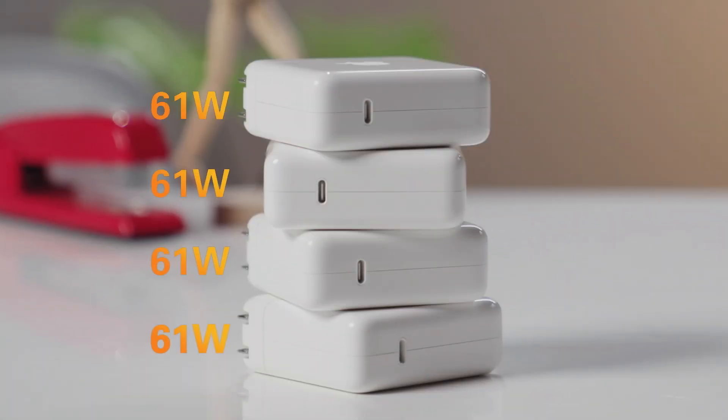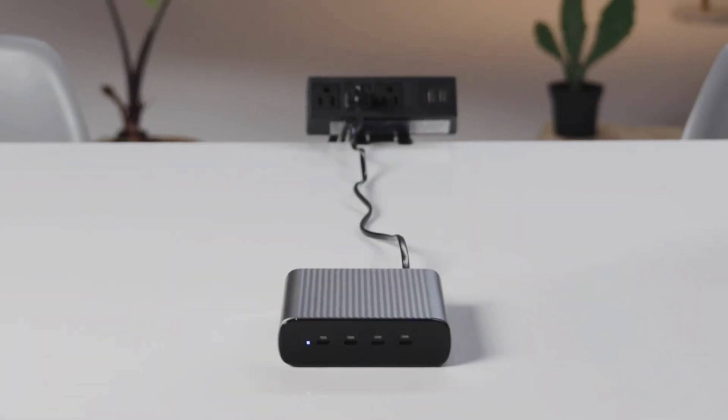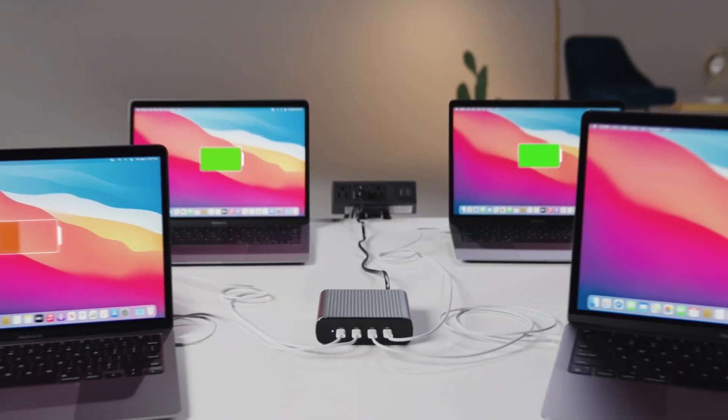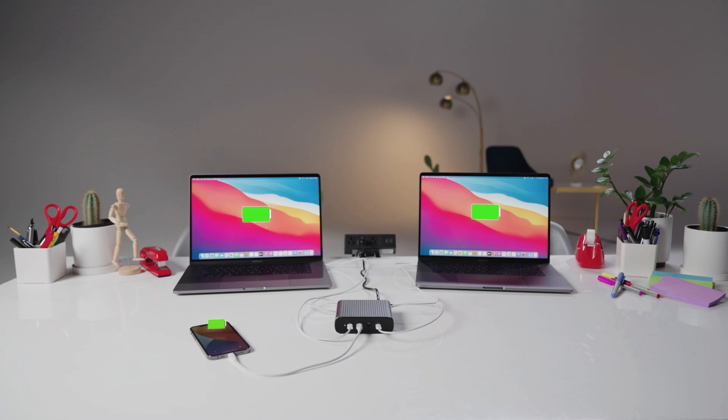How much is 245 watts of power? More powerful than these, or these chargers combined. With four 100-watt charging ports, you can fast charge four MacBooks, or two 16-inch MacBook Pros and a smartphone and tablet too.